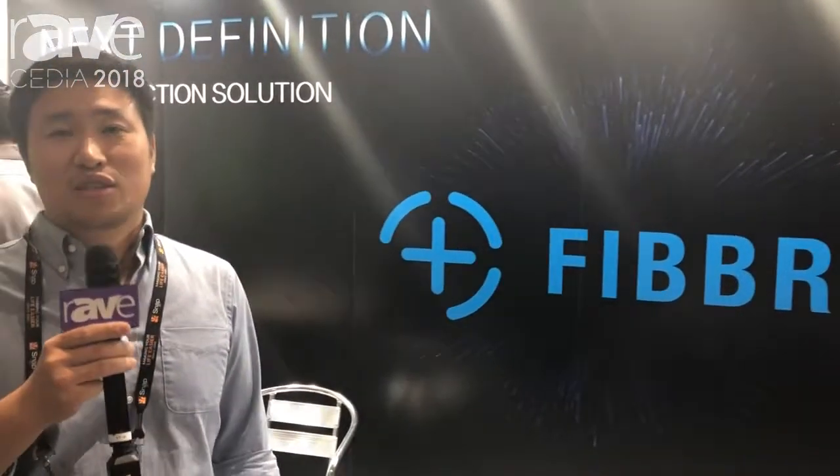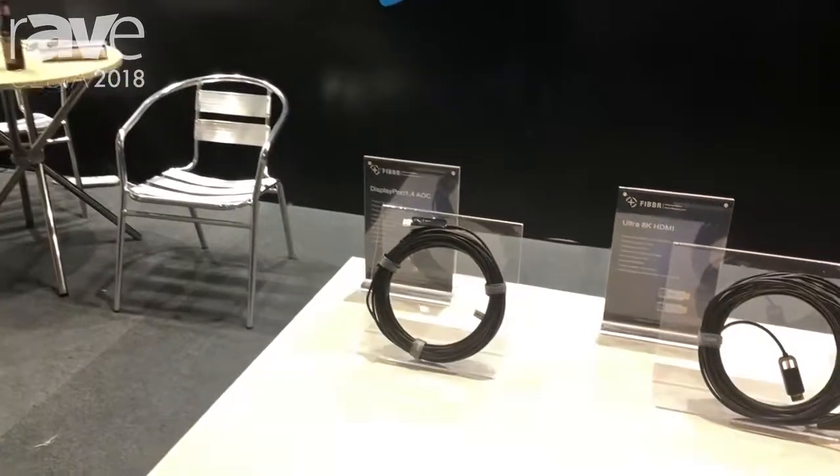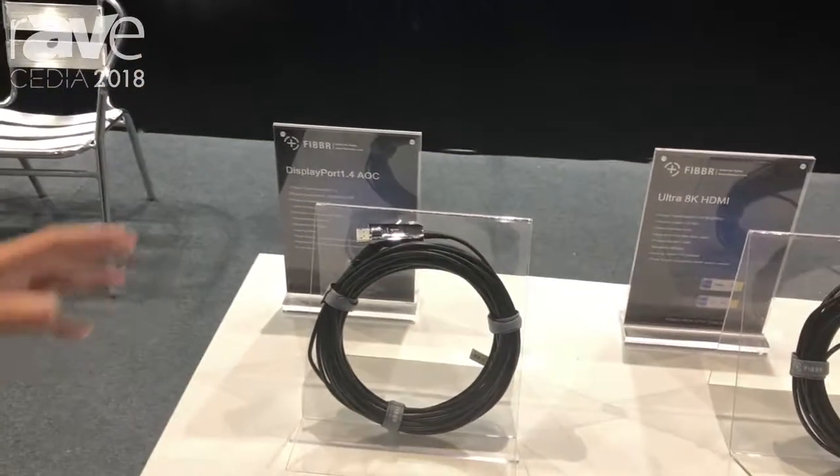Hey guys, it's Joe from Fiber the brand. We do the optical fiber cables. This is our old optical fiber cables with different types.